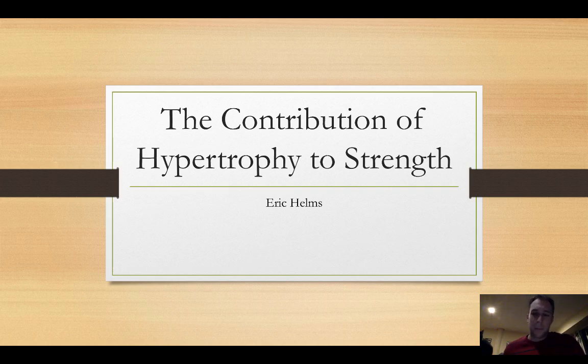Welcome back to the third installment of Science and Application with Eric Helms. Today we're going to tackle the issue of how much does hypertrophy contribute to strength.